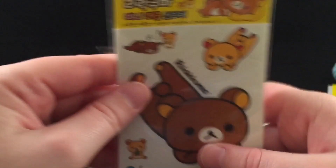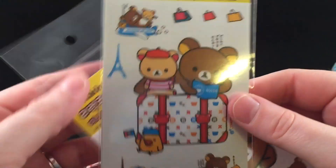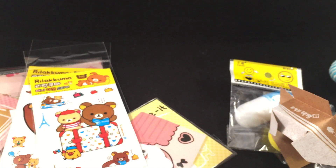Then there are these really cute Rilakkuma stickers, and these Rilakkuma stickers which are super adorable, and lastly these stickers with little kitties — it says 'Little Cat.' Thank you very much, Emily! Everyone go check out her shop — it is The Petite Eclair. She also has a YouTube channel which is also The Petite Eclair.